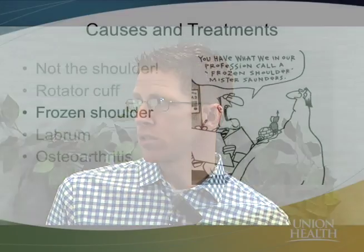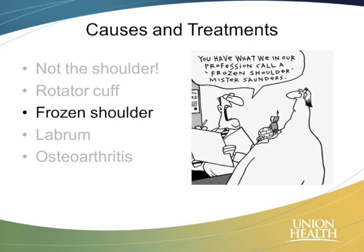We're going to move forward onto another problem, and this is called a frozen shoulder. This is something that we see quite a bit. It's not quite as common as rotator cuff problems, but we do see it, and it's really important to be able to recognize this.